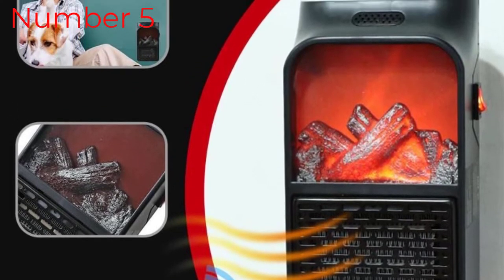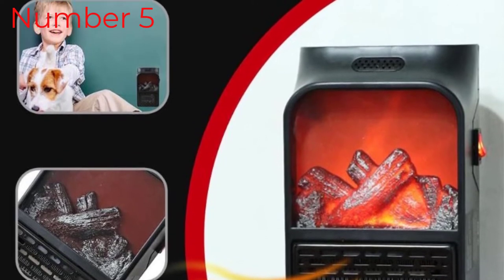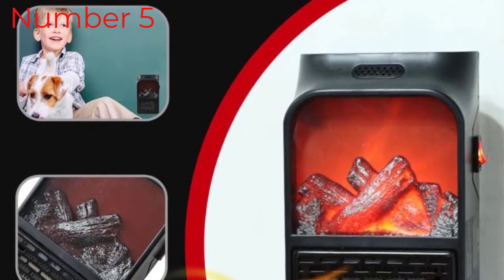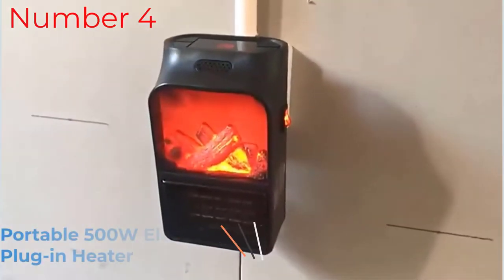It consumes 800–1199W of energy, which is not much. If it is 5 degrees Celsius outside, it can heat the inside up to 27 degrees Celsius. Some of its more amazing features include noiseless operation.